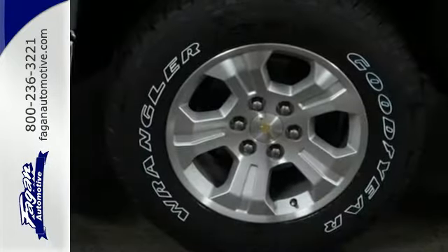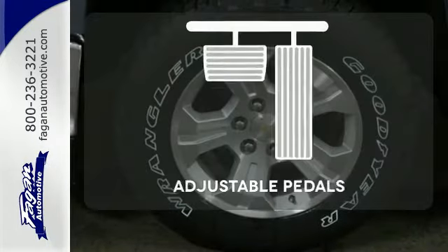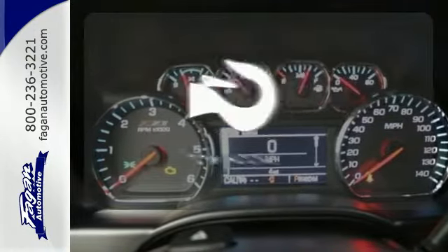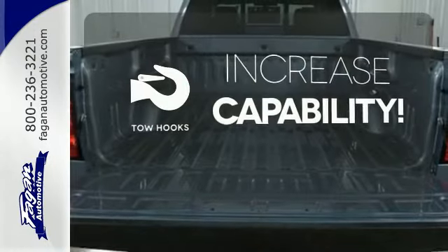Inside you'll find a quiet, comfortable, and secure cabin. This vehicle is the right size for everyone with the adjustable pedals. Lend a hand and pull anyone out of a sticky spot with the tow hooks.